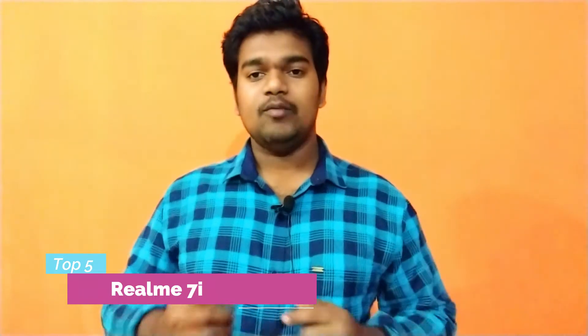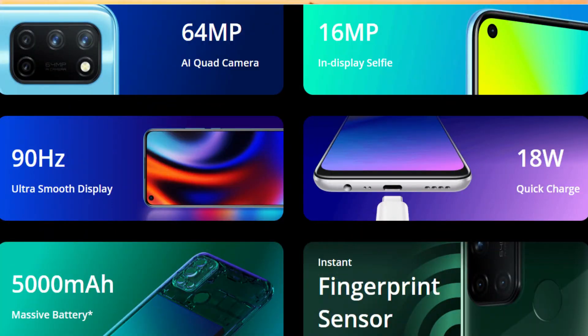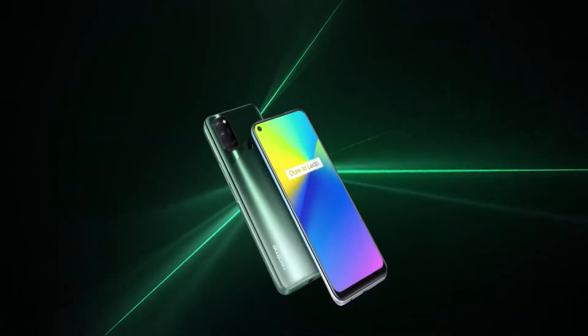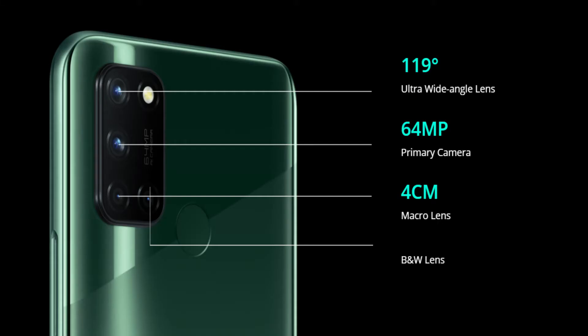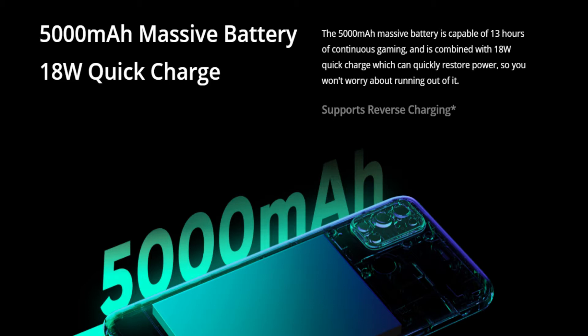Top 5 mobile device is Realme 7i. Processor: Snapdragon 662 Octa-Core. We will show you a 4GB RAM variant. Display: 6.5 inches, 270PPI IPS LCD, with 90Hz refresh rate. Rear cameras: 64 + 8 + 2 + 2 megapixels with dual LED flashlight. Front camera: 16 megapixels. Battery: 5,000 mAh with fast charging support. Price: 12,000 available.